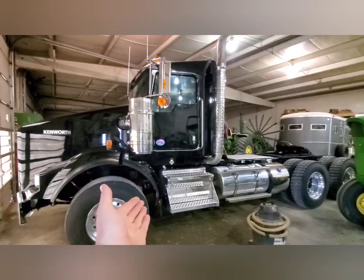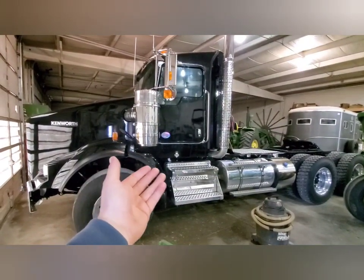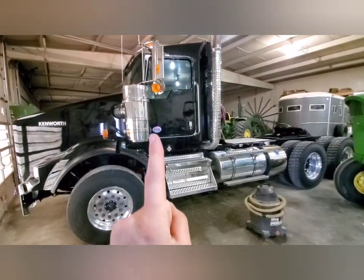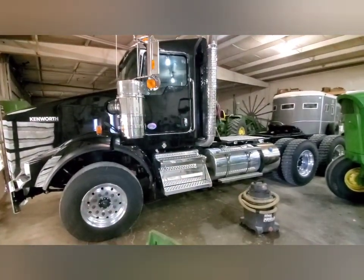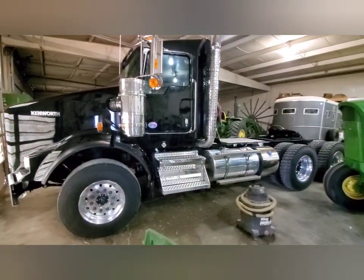Hey everyone, here it is — a brand new 2022 Kenworth T800. This is one of two trucks we purchased. The other one will be here soon; it is not a T800, it is a T880, which is a new version of this. I'm going to talk about the truck, show you the features, and how we equipped it.